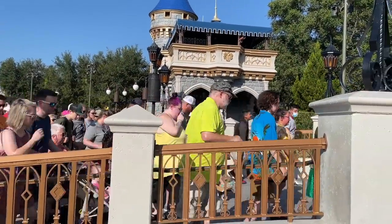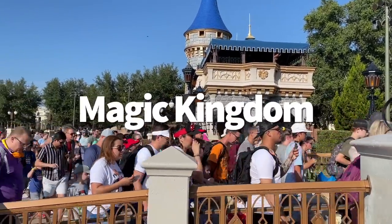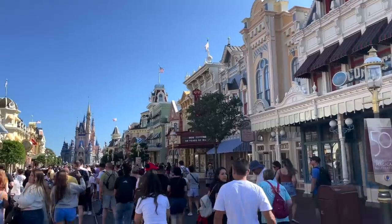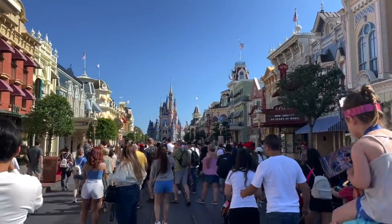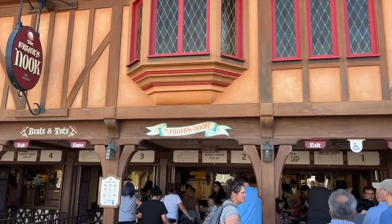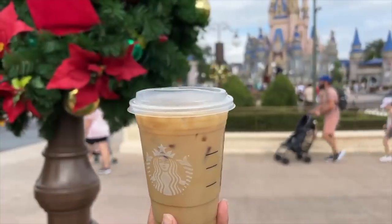Okay, now on to the challenge. First up, let's head to the OG park — Magic Kingdom. Keeping costs low in Magic Kingdom is a little tricky, even with all the quick service and fast food options available. But one way you can save money right from the start of your day is to skip the Starbucks run.